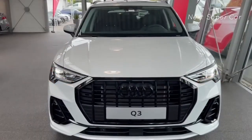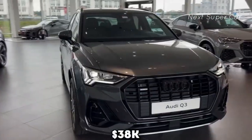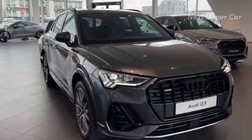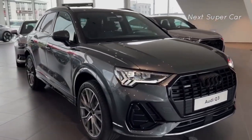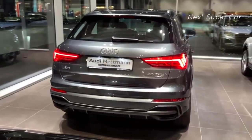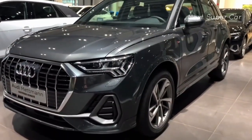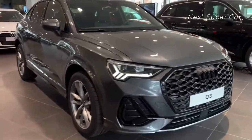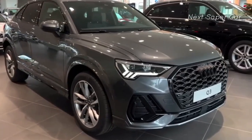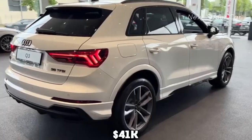The Q3 is available in 4 trims, with the entry-level model priced slightly above $38,000. Considering only a minor fuel economy reduction of 1 mpg for its more powerful engine configuration, along with added perks like a hands-free tailgate, we think the Premium Plus 45 variant is the best pick at around $43,000. The lineup also includes the Premium 45 trim at $40,000 and the Premium Plus 40 trim beginning at $41,000.